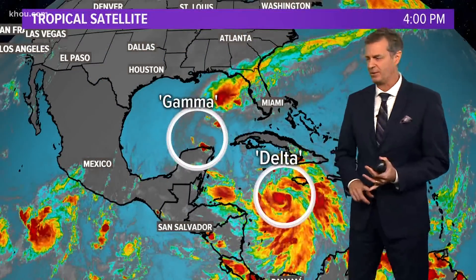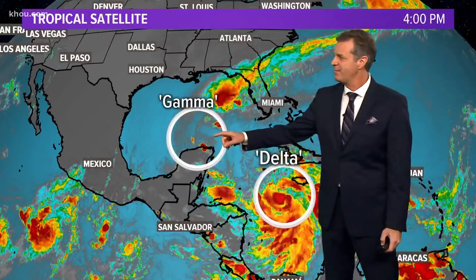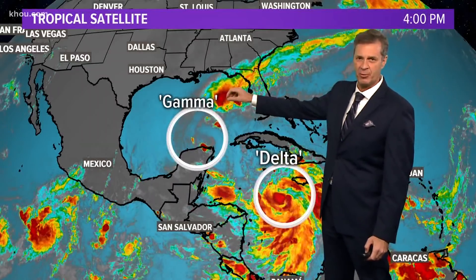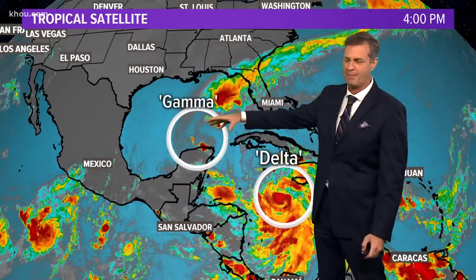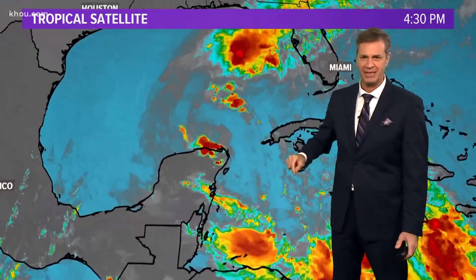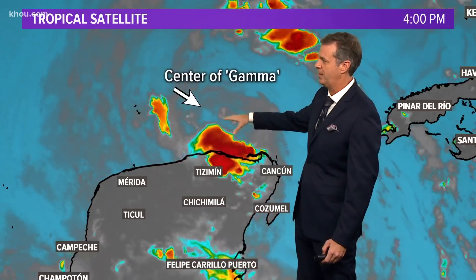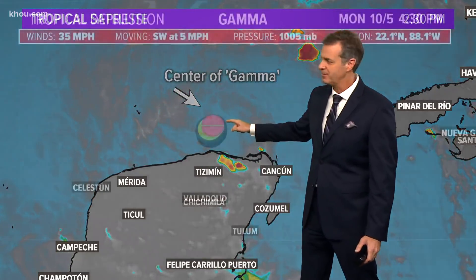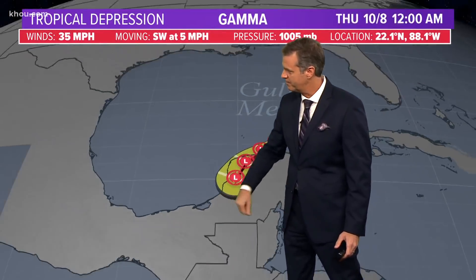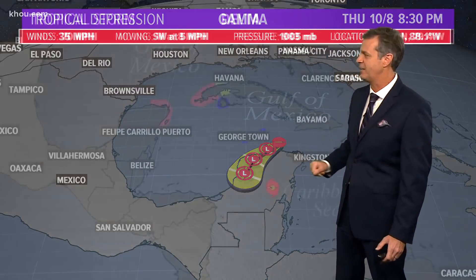But a lot going on in the tropics. We've got Tropical Storm Gamma and Tropical Storm Delta. The center of Gamma is not where all the thunderstorm activity is — that's what happens when these storms get sheared off by upper-level winds. The circulation has been left behind and exposed just north of Cancun and Cozumel on the Yucatan Peninsula. The center is going to interact with the landmass of Mexico and weaken into nothing over the next couple of days. So Gamma is not a threat.